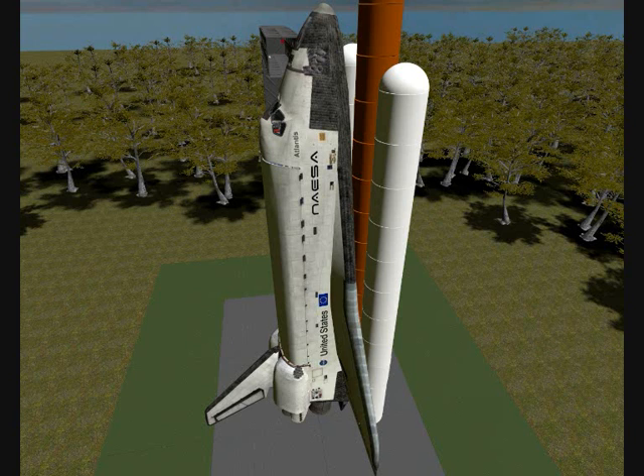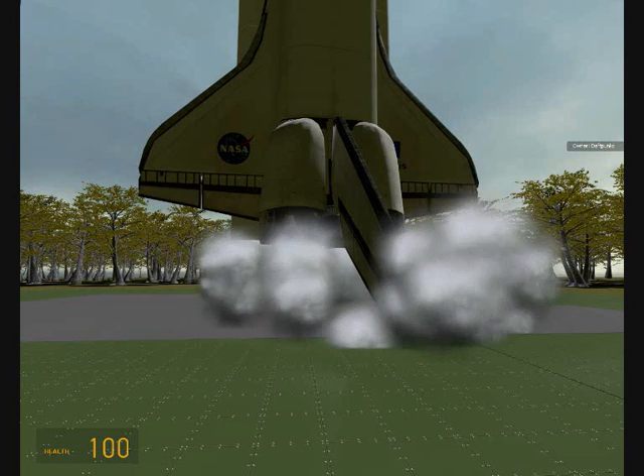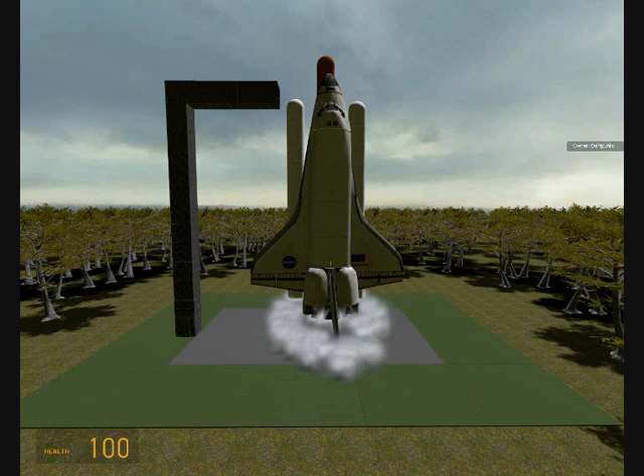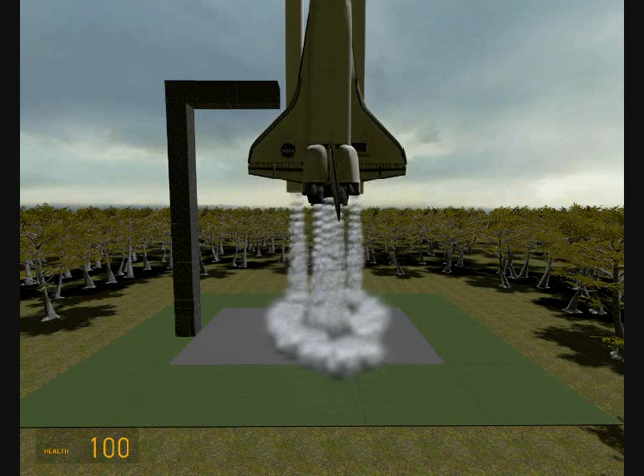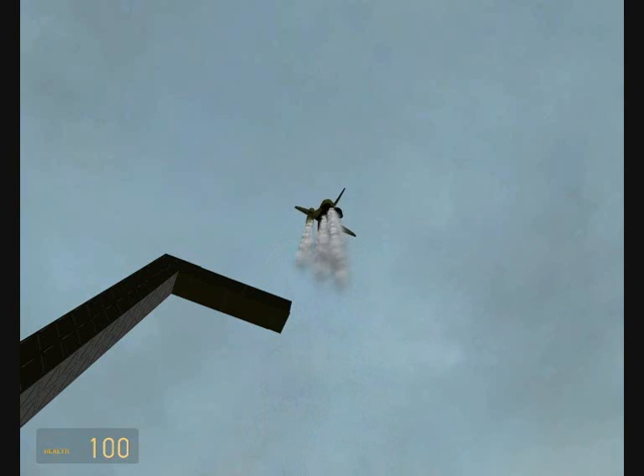Sound suppression water system is activated. Fifteen seconds and counting. Ten seconds. T-minus ten. Nine. Eight. Seven. Main engine start. Five. Four. Three. Two. One. And liftoff of Space Shuttle Atlantis to assemble the framework for the science laboratories of tomorrow.